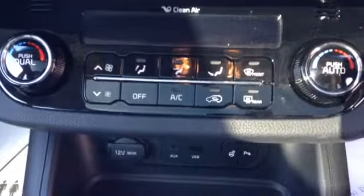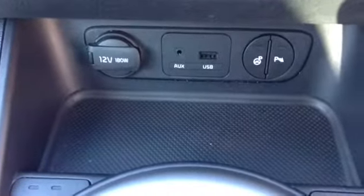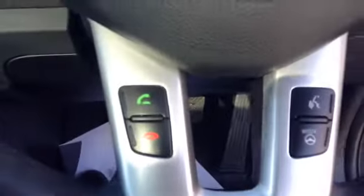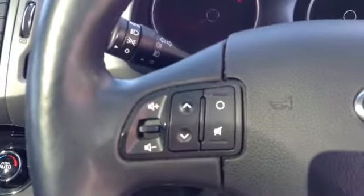Here you can see the vehicle also comes with a very nice heating and fan system, as well as aux and USB connectivity. This vehicle is a six-speed manual gearbox, and there are also two cup holders in the centre as well as a very nice leather armrest which doubles as a large storage box. This vehicle comes with Bluetooth connectivity, in-call buttons on your steering wheel, as well as voice recognition and volume controls.